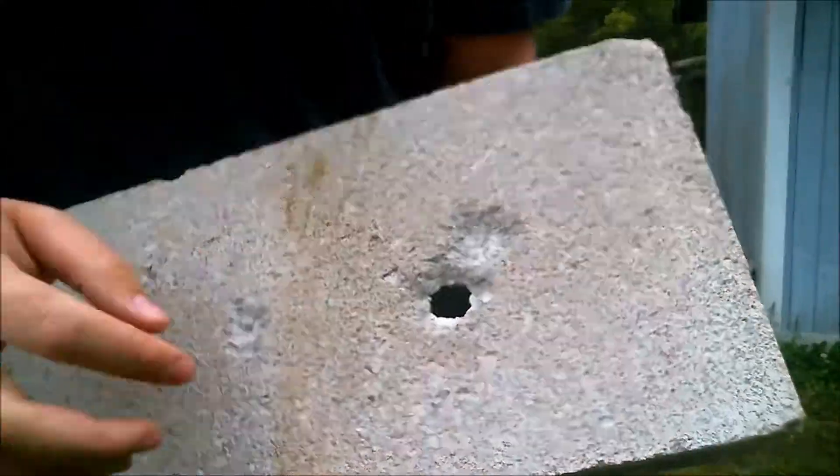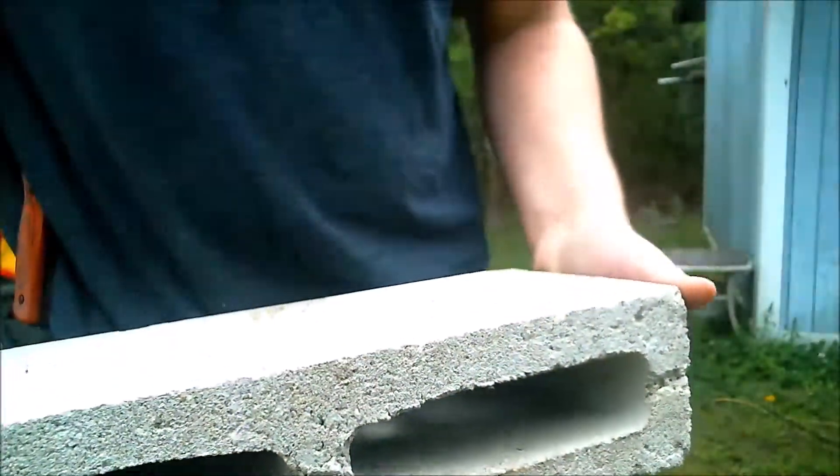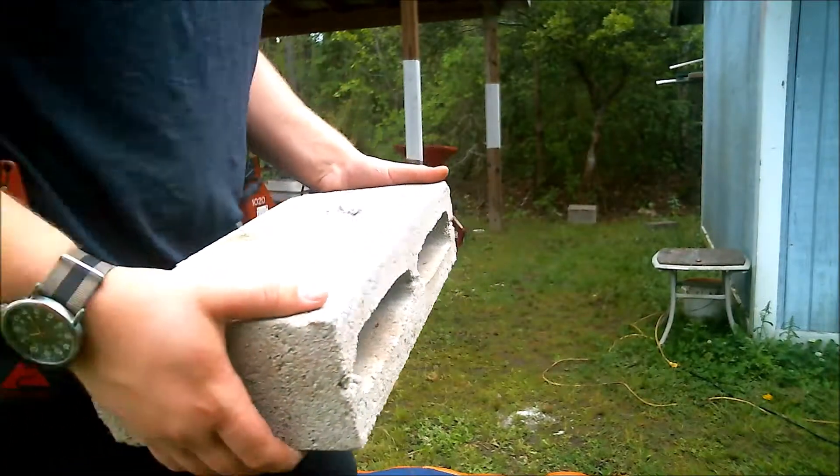Yeah, I got one hole — didn't make it through the first cinder block though. These cinder blocks are a lot tougher than I thought they'd be.